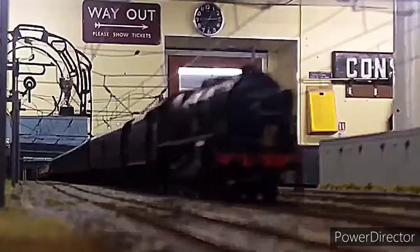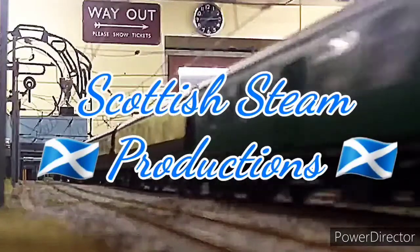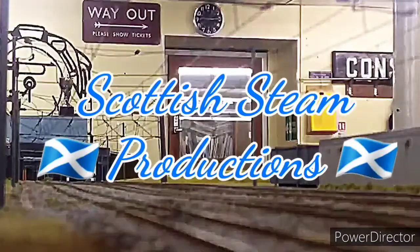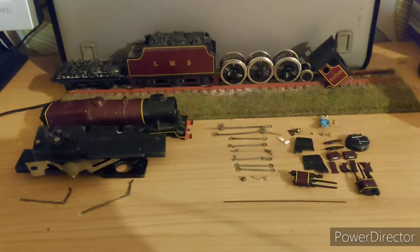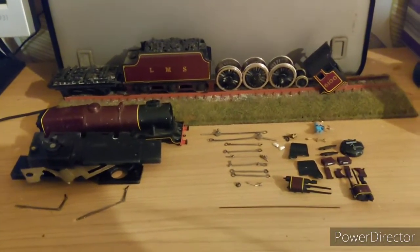This video is brought to you by S.T.A.L.D. Hi guys, my name is Andy, welcome back to Scottish Team Productions. Today I'm going to tell you what's going on with the cutting up of Royal Scot.